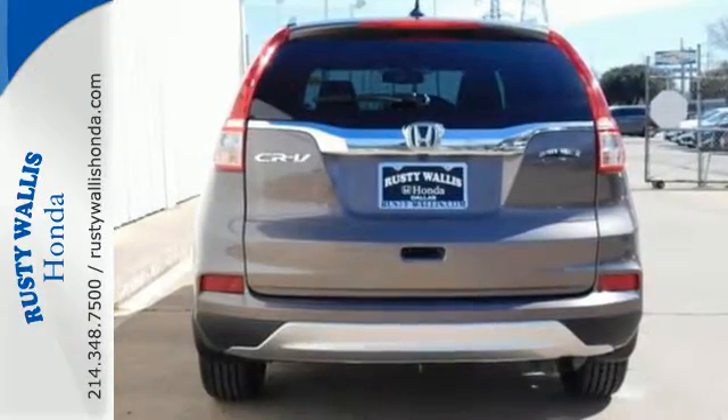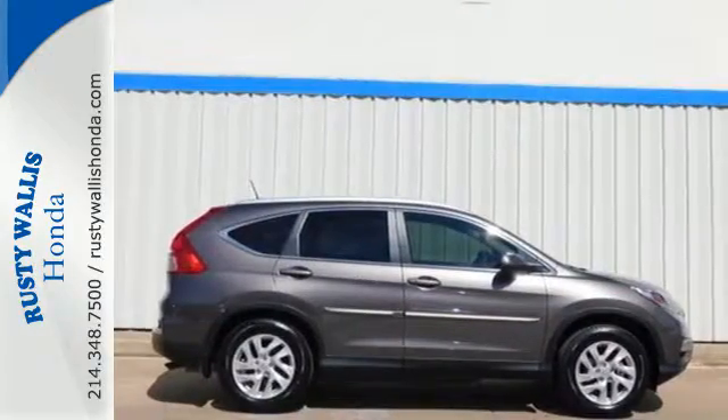Keep moving, keep exploring, keep doing. Get behind the wheel of this CR-V today.